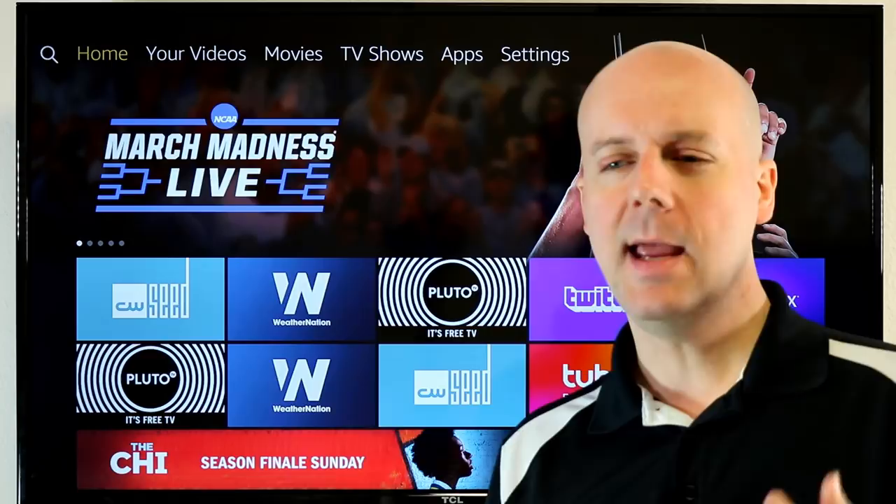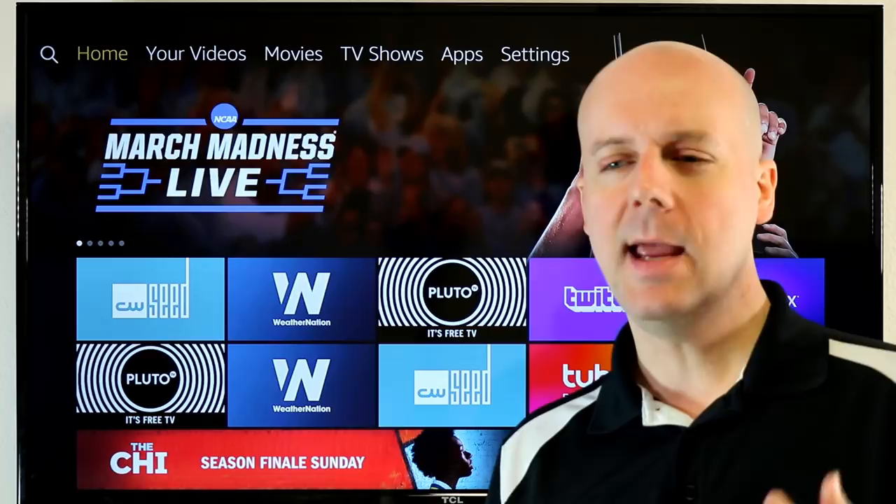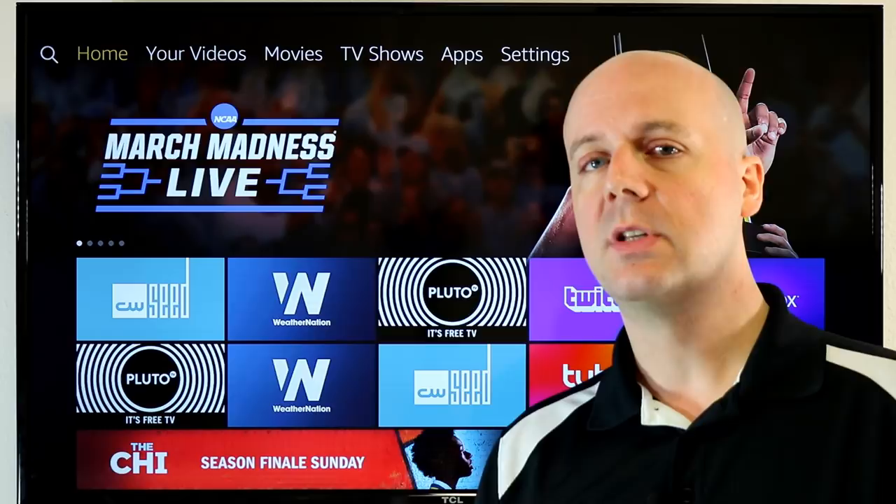I kind of wouldn't be surprised to see CW Seed and CW merge into one app. CW Seed was launched before CW had an app on streaming services and devices.